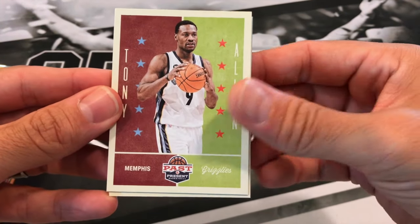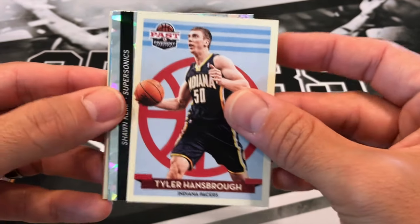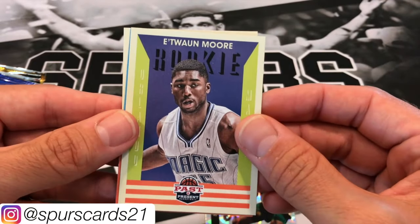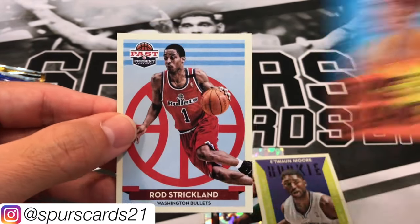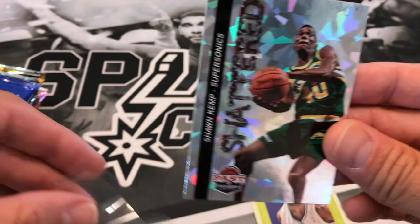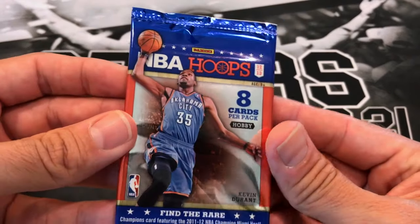2013 Past and Present. Got a Tony Allen, Tyler Hansborough, and a nice insert of Shawn Kemp - shattered, very nice. One more rookie, a Rod Strickland. This insert looks pretty nice, like a cracked ice old version.